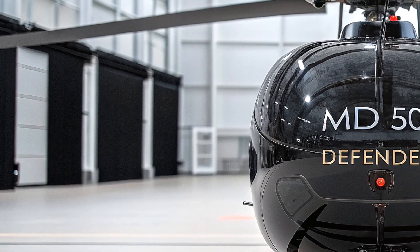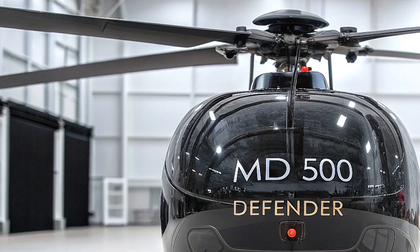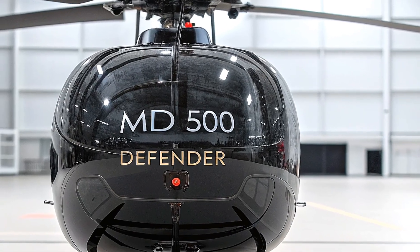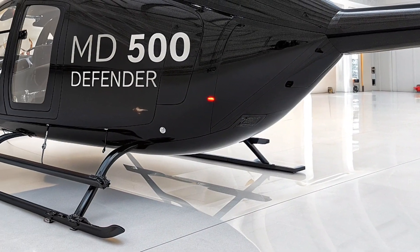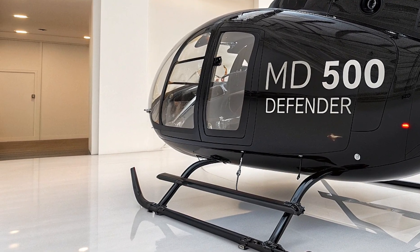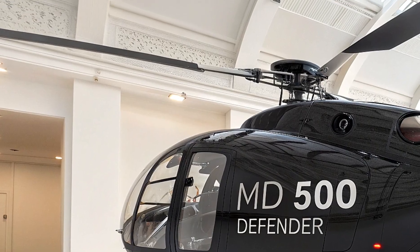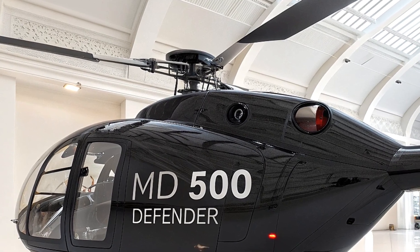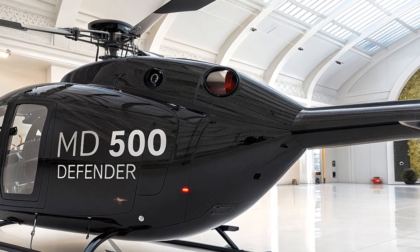Tech-wise, the 2026 model boasts a Garmin G500H TXi flight deck with touchscreen displays, synthetic vision, and terrain awareness systems, making it a pilot's dream in challenging environments. The airframe is energy-absorbing with 20G shock-resistant seats for safety, and the optional NOTAR system — replacing the traditional tail rotor with a fan-driven Coandă effect — slashes noise and boosts safety in tight urban spaces. From law enforcement to special forces, this helicopter's versatility is unmatched, darting through cityscapes or hovering over a battlefield while keeping pilots and passengers secure.